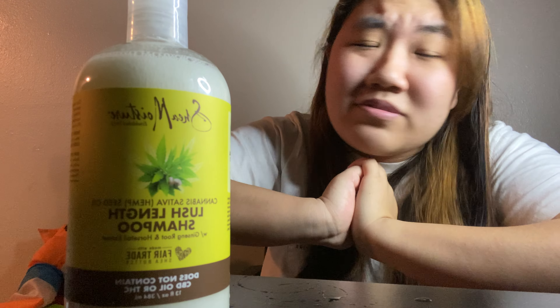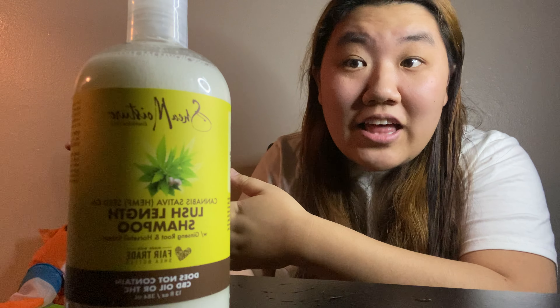Like your hair becomes thinner, you lose your hair, hair comes out the drain in clumps. Or basically, if you've experienced hair coming out in a decent amount, then that is the ingredient that has supposedly done that.